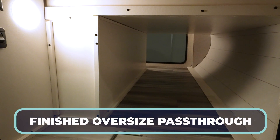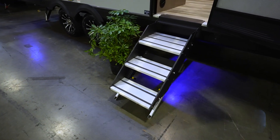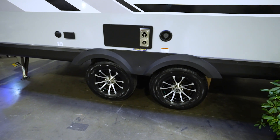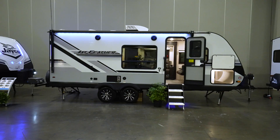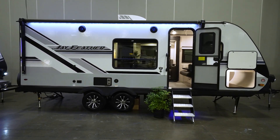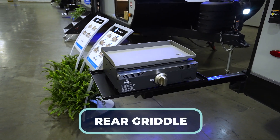Look how big that luggage door is. You've got an enclosed underbelly, solid step-over-steps, and a double axle on the Dexter Easy Lube axles with beautiful aluminum wheels. A 15-foot lit awning plus marine-grade external speakers round out the exterior. And on the rear, you can even set up the griddle, which comes included with your 21 MML.